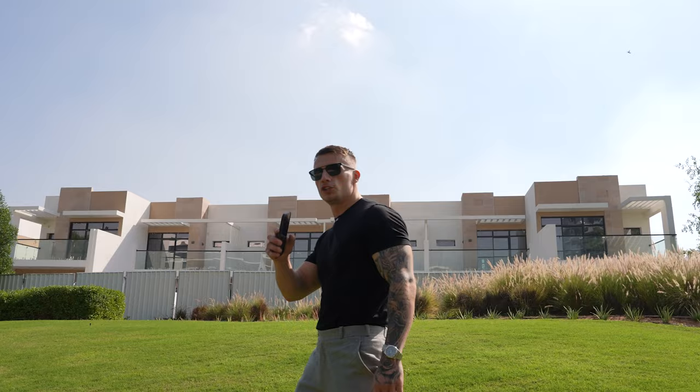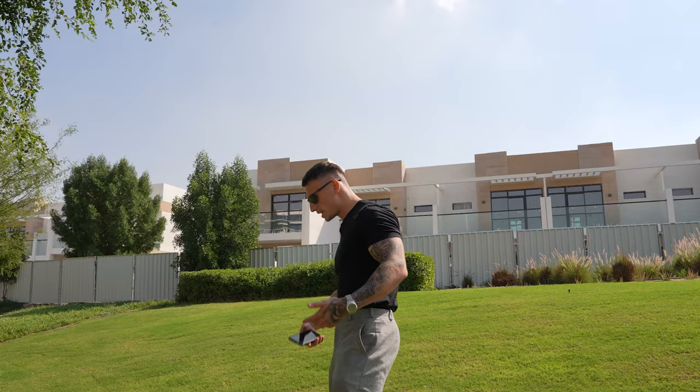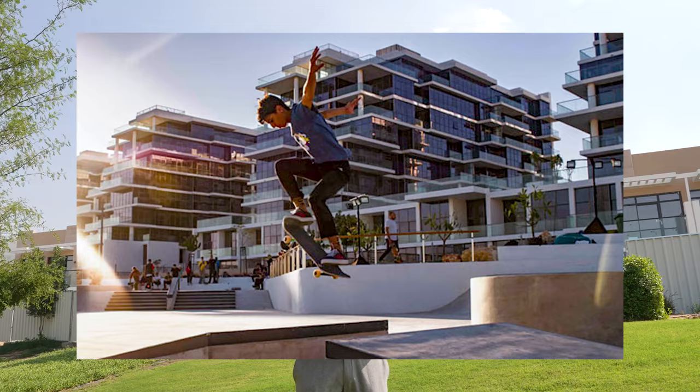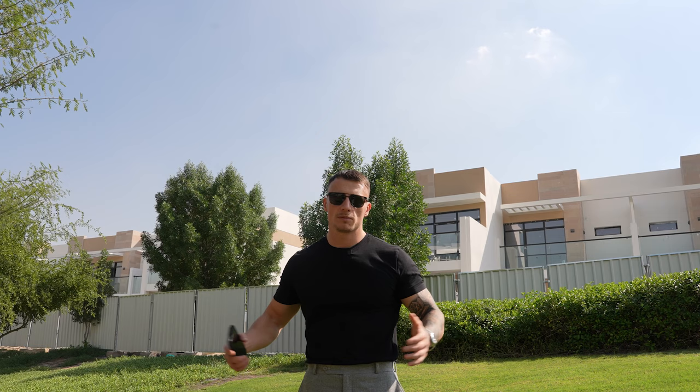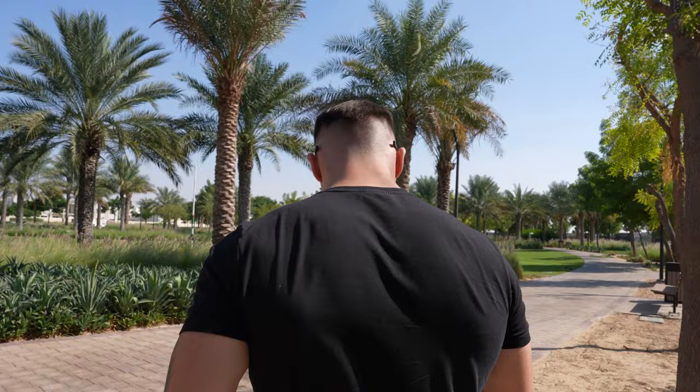A lot of people assume Dubai isn't green and it's all desert, but look at this — it feels like we're in the UK, just with much better weather. You've got the Trump golf course, dog walking parks, fishing lakes, a skate park, and a very green community overall. The only things that can be an issue are the location — it does feel a bit further out — and the quality of some of the older affordable buildings isn't amazing, so I suggest furnishing and decorating it well. Personally, I think Mack Hills is a great community.